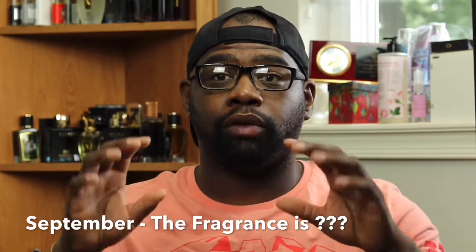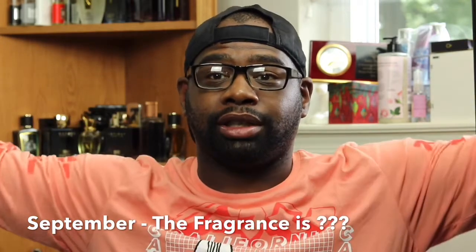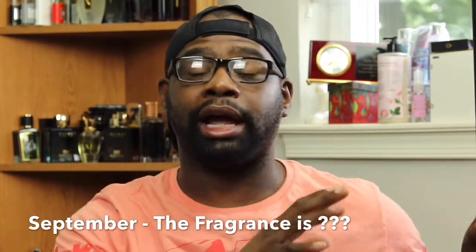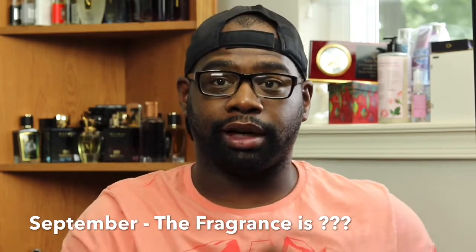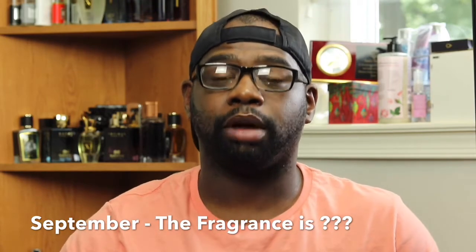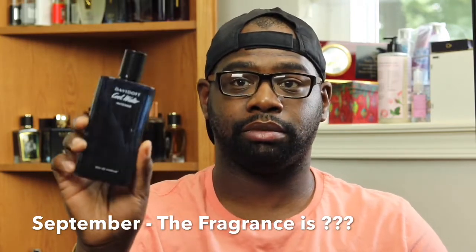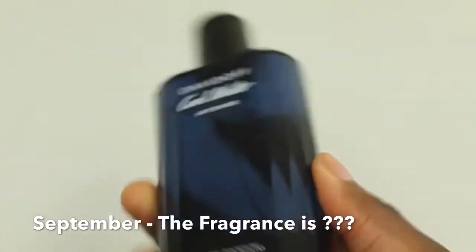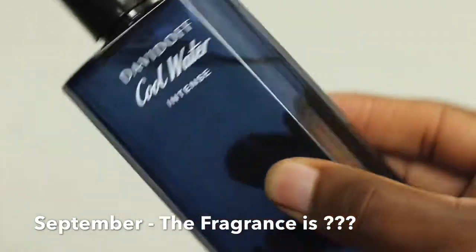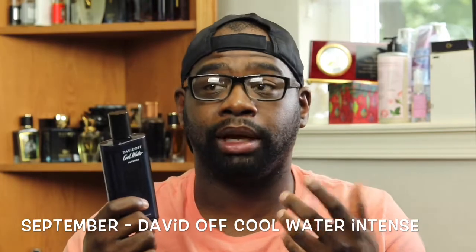Now that summer's out of the way, it's getting to a colder time of year. September still has some humid, hot days but it's going to calm down — you're going to start bringing out the long sleeves, hoodies, and scarves. It's time to move away from fresh and clean fragrances and into more fall and winter-based fragrances. For September, I'm going to be rocking — and suggest you try — this fragrance from the House of Davidoff: Davidoff Cool Water Intense. It has notes of green mandarin, coconut water, and amber. It opens up with that green mandarin freshness and a citrus opening.